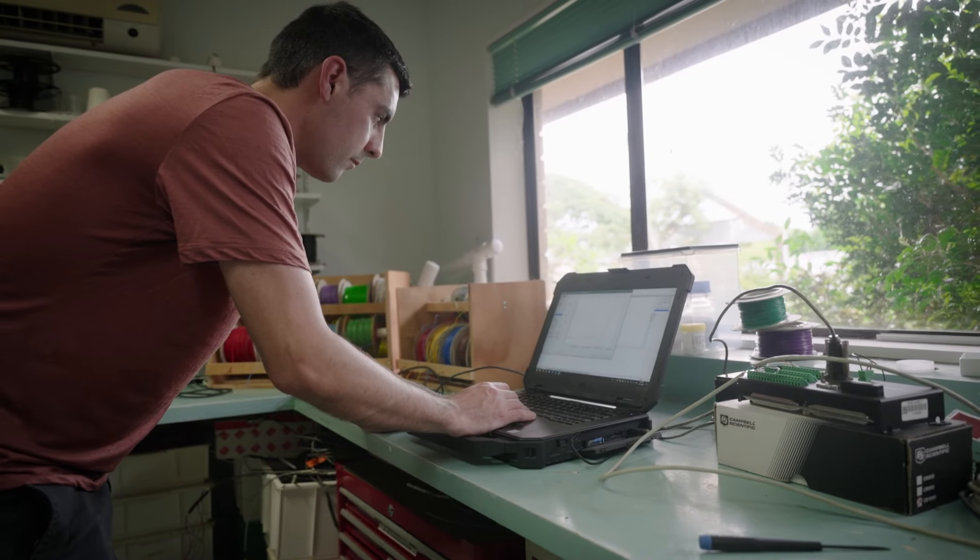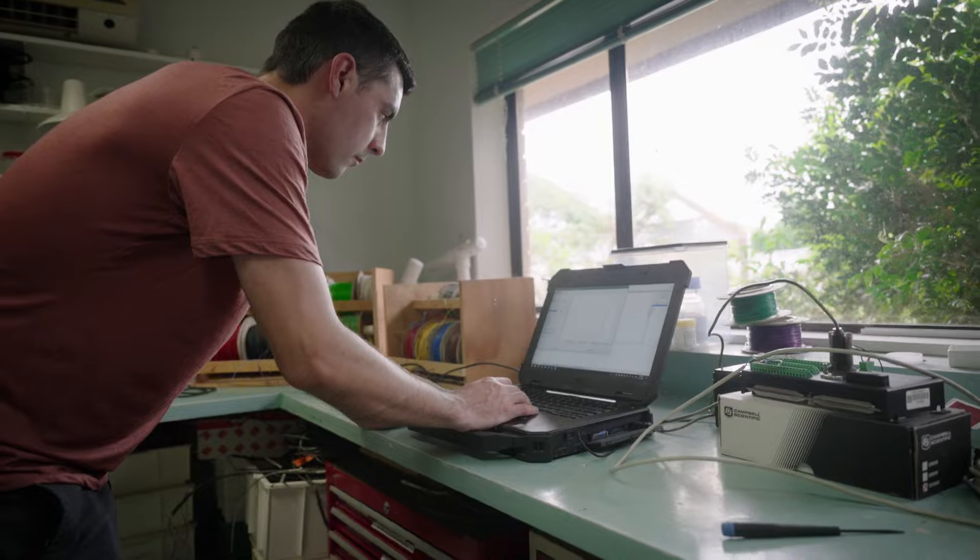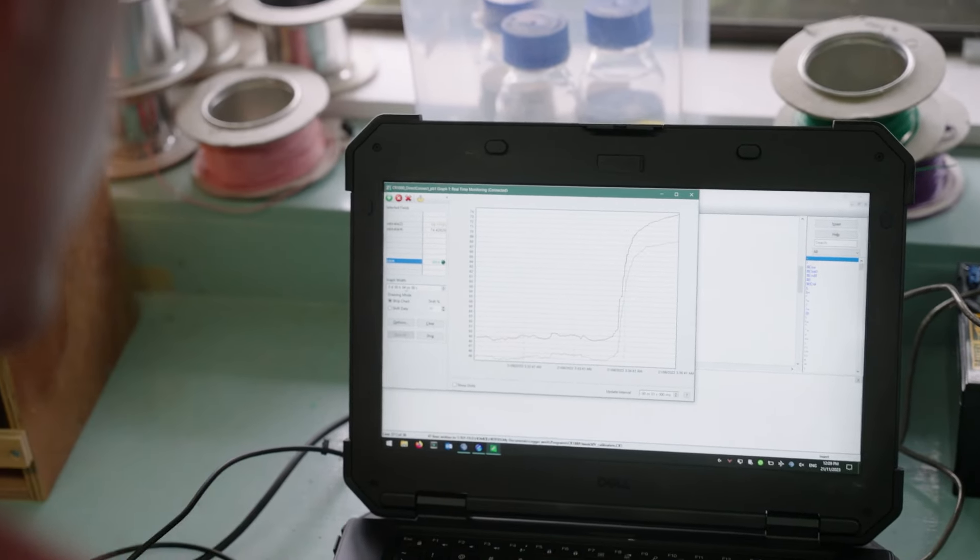But what we've found through monitoring root system health over time is that continuous girdling is actually reducing root system volume and health and capability, and the resilience to change in climate, especially through droughts or water logging as we've seen recently.